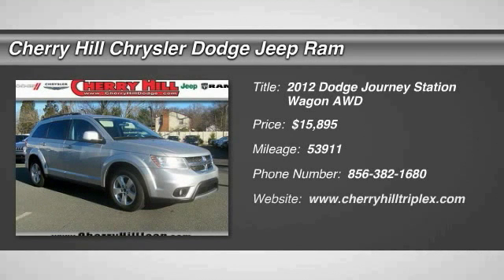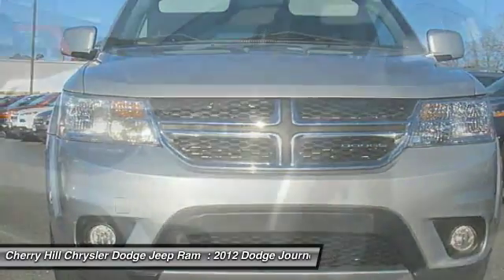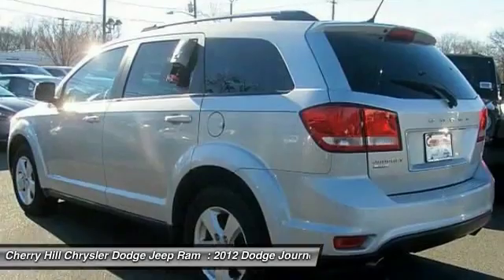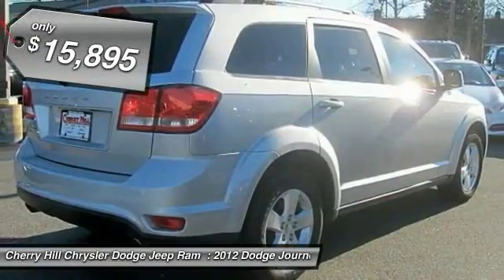The 2012 Dodge Journey combines the practicality of an SUV with the comfort of a car, all while boasting a style all its own. The Journey's optional third row seat, along with innovative features like a chilled beverage cooler and in-floor storage bins, make it a good and affordable alternative to a traditional minivan, priced below $20,000.